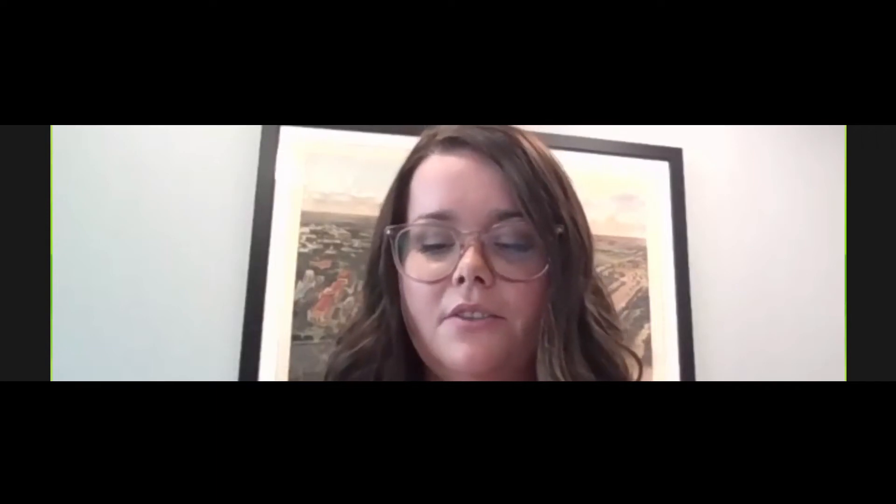Chen Wu is a Technical Services Manager at AOCS. She is responsible for data analysis and reporting, method development, and quality control in the technical team. She ensures the Laboratory Proficiency Program is compliant with ISO 17043 and the Certified Reference Material Program is compliant with ISO 17034.